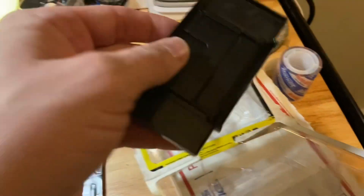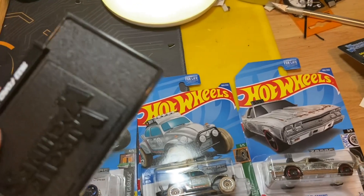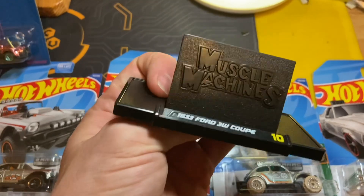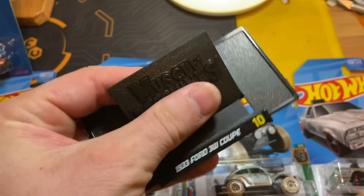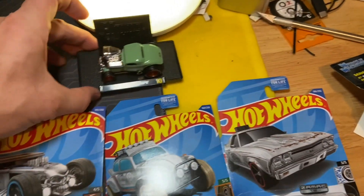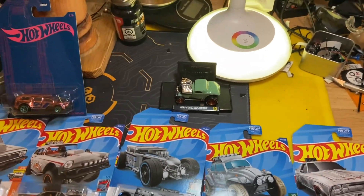I'll have to figure out how this stand works - there are directions there. Just lift... not too difficult. I feel like that should be the opposite direction - oh, there it goes. Put that there, put that there, and finished. There we go - it's pretty cool!